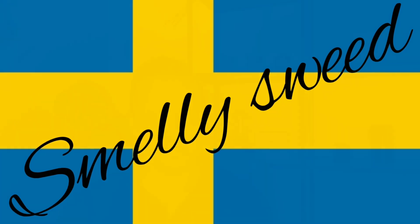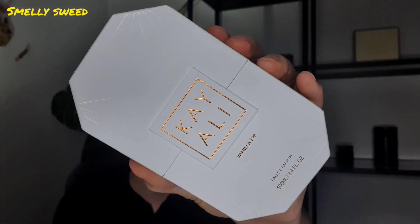Hi everyone, my name is Tim and welcome to another edition of Smelly Sweet. Today's video we're going to talk about Kéaili Vanilla 28. It is a very feminine fragrance, but boys, before you shut me down, hear me out — this could be an excellent gift for your loved one: excellent Christmas present, Valentine's gift, birthday gift, or if you just want to surprise her on a Friday evening, Vanilla 28 by Kéaili is the one to choose.